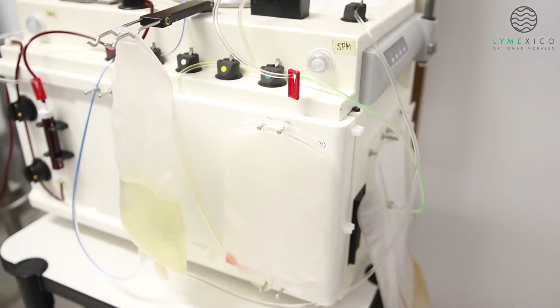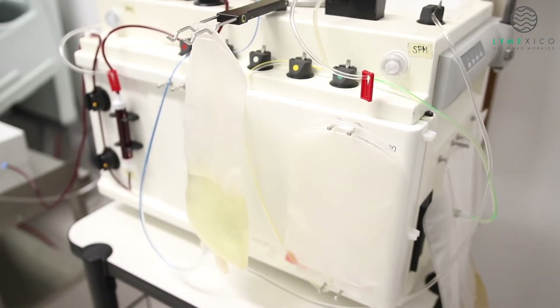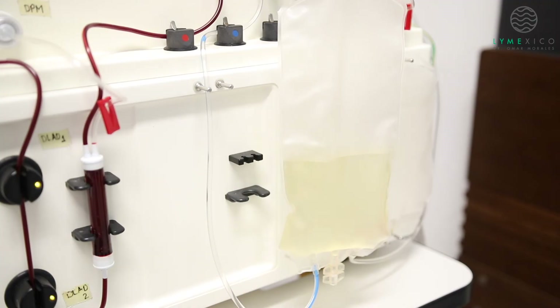The number of required plasmapheresis sessions typically ranges from 1 to 5, contingent upon the severity of the individual's condition.